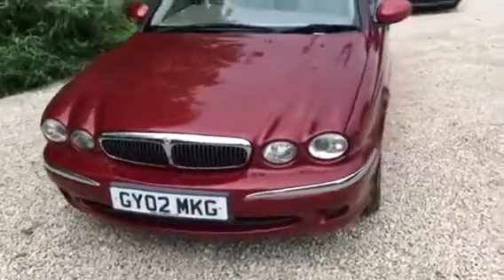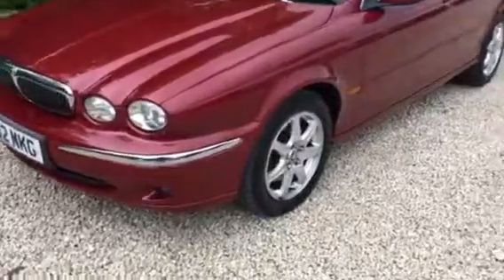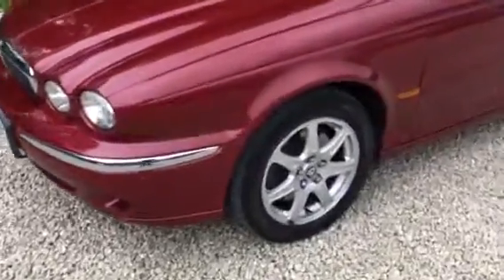Welcome to Car Placement Specialists. Here today we have a 2002 Jaguar XJ V6 in Bordeaux Red.